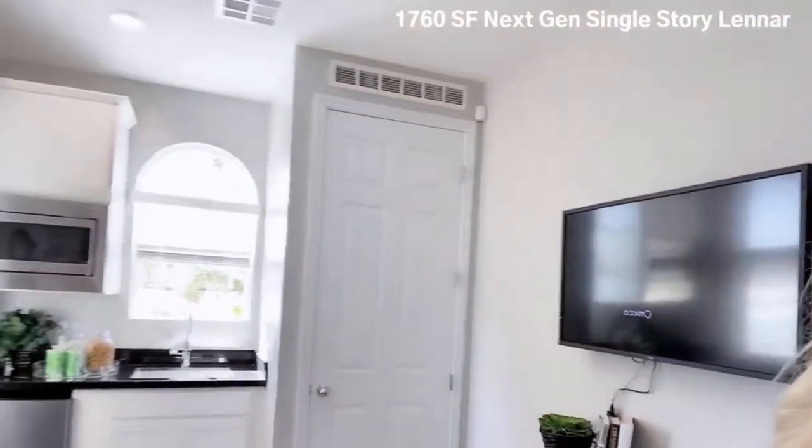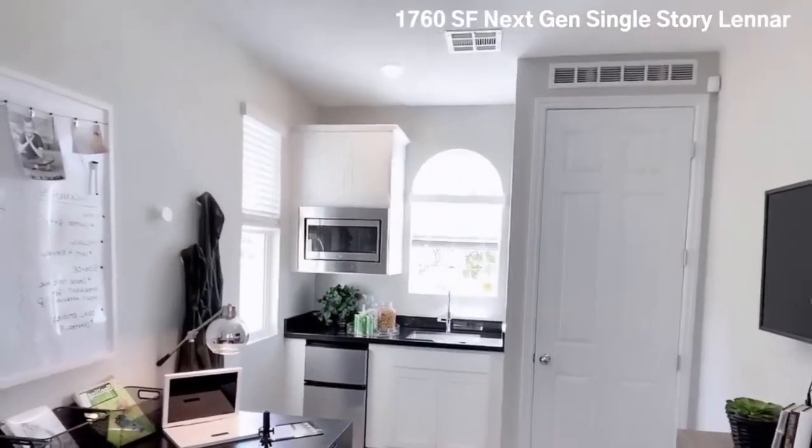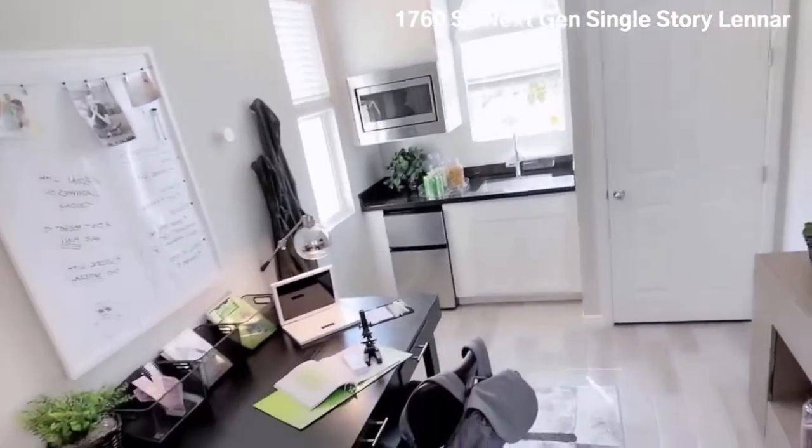It gives them a lot of privacy. It's so lovely — super cool, very cute. I really like this model. It's very unique and it's been in very high demand, the Next Gen — the Next Generation suite — because some families have their parents staying with them or coming to visit. And this being a single story with the Next Gen makes it very, very special.